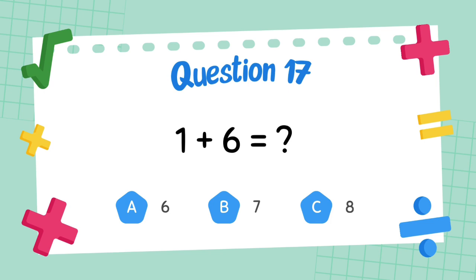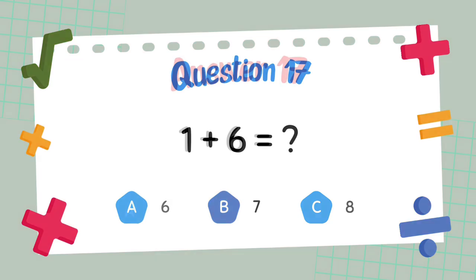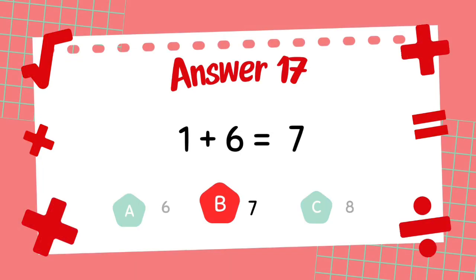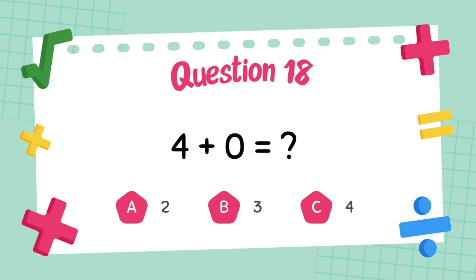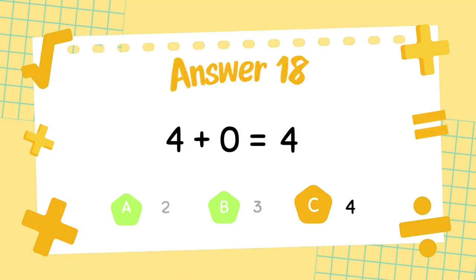What is 1 plus 6? The answer is 7. What is 4 plus 0? The answer is 4.